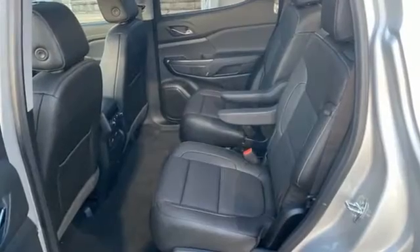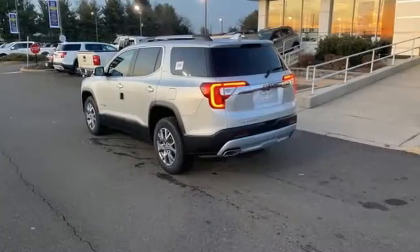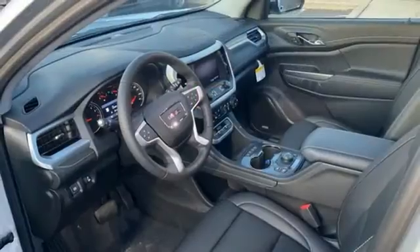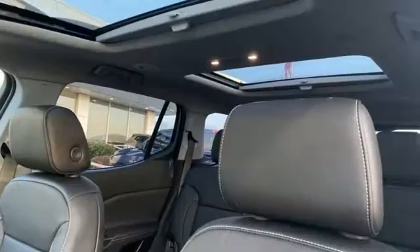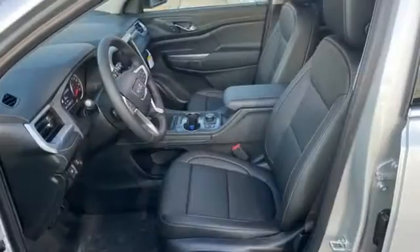V6 engine, front heated leather bucket seats, integrated navigation system with voice activation, rear parking sensors, dual zone climate control, Wi-Fi hotspot, hands-free liftgate, remote engine start, and automatic transmission.